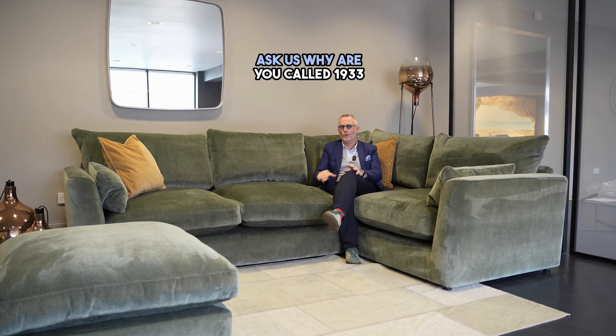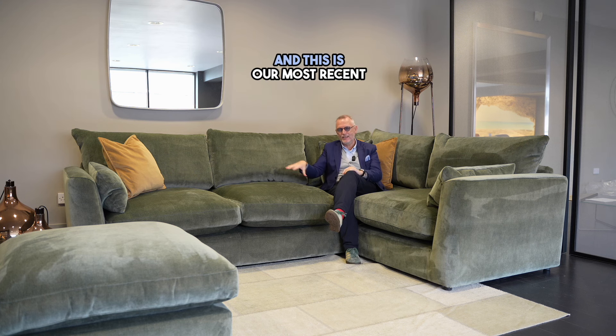People often ask us why are you called 1933 Furniture Company? Well, we've been making furniture in Navon since 1933, and this is our most recent addition to our collection. It's called the Casablanca.